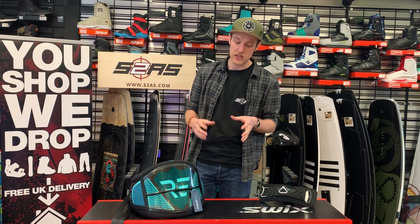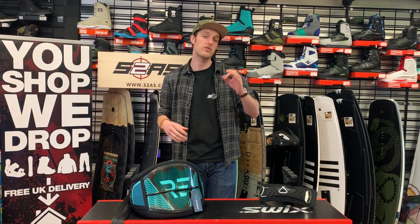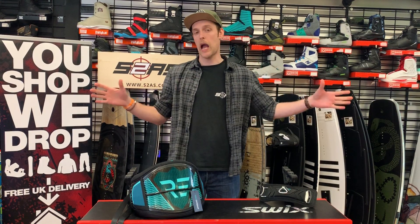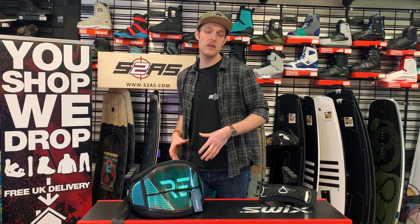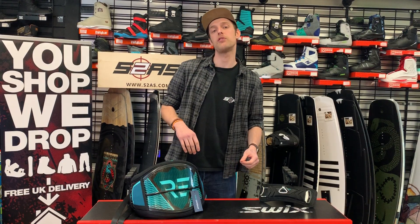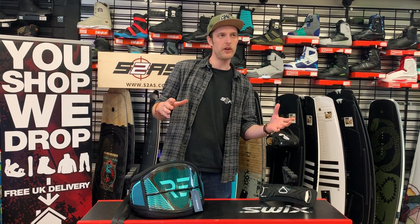I reckon you've got this. It's £2.95 per ticket and you can buy a maximum of 5 tickets. Once all 100 tickets have sold out we will draw the competition live on Facebook. If you're entering from the UK, absolutely fine. If you're entering from overseas and you happen to win, you will just have to pay the shipping costs, which will be around £15 to most of Europe and slightly more further afield.